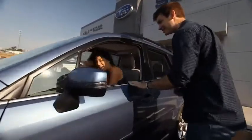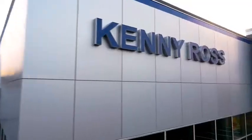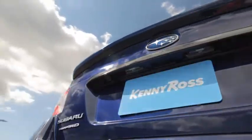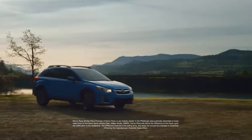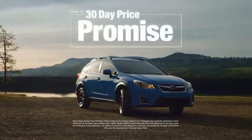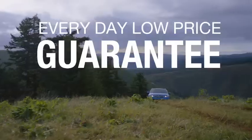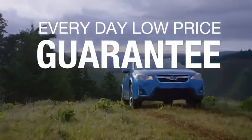Buying a car — it's a big decision. And where you buy is just as important. You deserve a car store that gives you confidence. That's why we're introducing the 30-day price promise at Kenny Ross Subaru. If you find a lower advertised price on your car, we'll cut you a check for the difference. Sounds good, right? Then you'll love our everyday low price guarantee, all so you can buy worry-free.